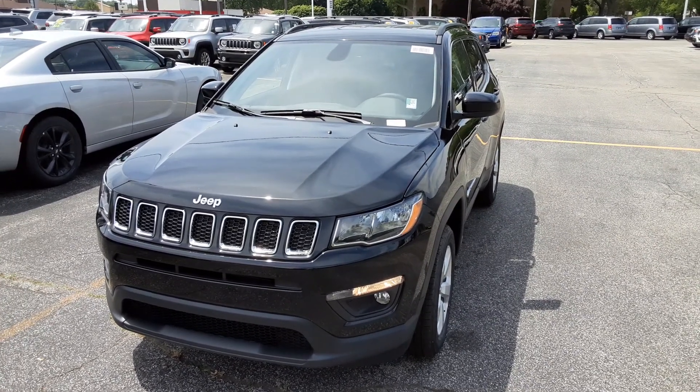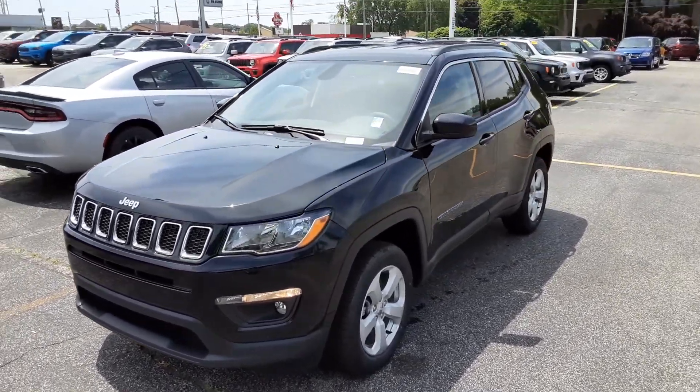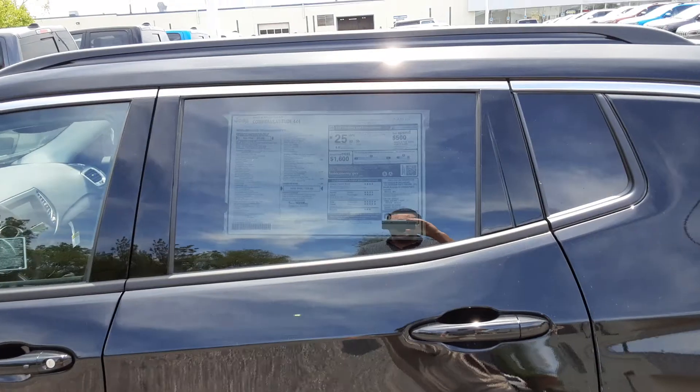Hey Julia, this is Justin from Preferred Chrysler on Henry Street in Muskegon. This is the 2020 Compass Latitude. I'm just going to take a quick video to show you what we're working with. Here is the window sticker — I'll send you a copy of that with all the features.